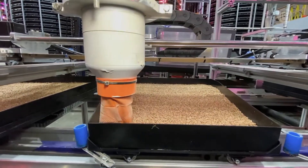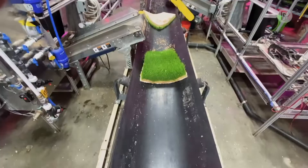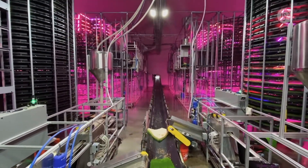We're here at Bateman's Farm, the largest dairy in Utah. We're standing within a tower that is producing 6,000 pounds of fresh feed every day for the cows, and it does it 100% autonomously.